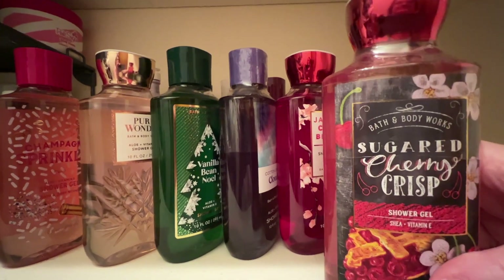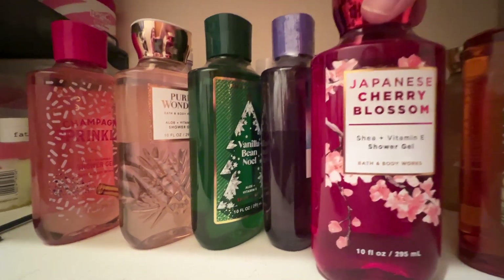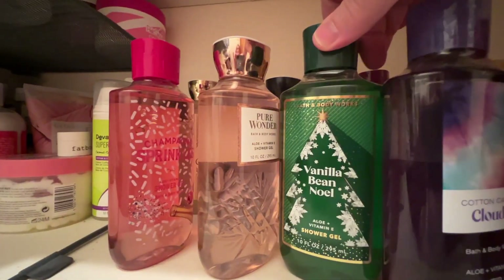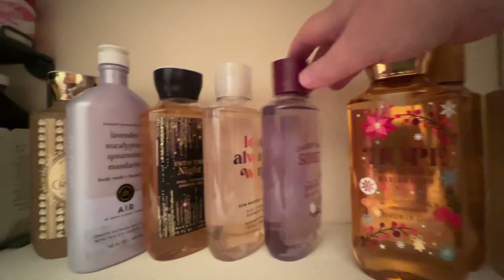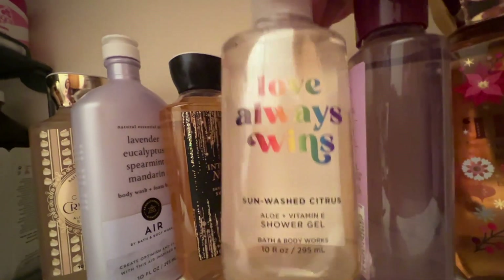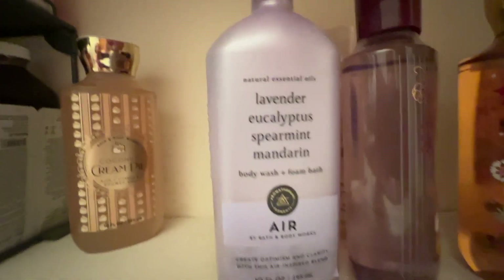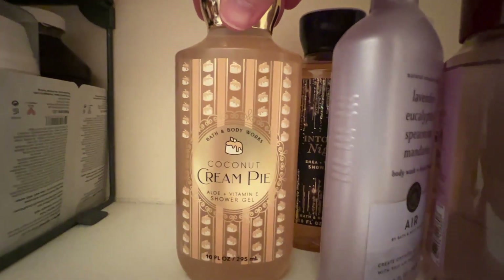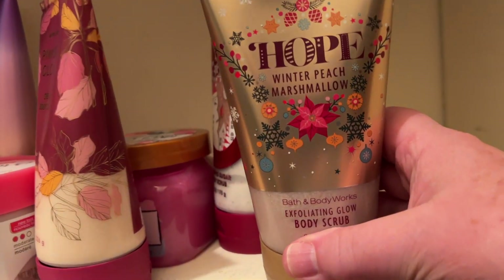I've got quite a few Bath & Body Works shower gels: Sugared Cherry Crisp, Sweet Shores (that's an Ulta one actually), Japanese Cherry Blossom, Cotton Candy Clouds, Vanilla Bean Noel, Pure Wonder, Champagne Sprinkles, Snowflakes and Cashmere, Christmas Cookies, Peach Marshmallow, Candied Violet Sorbet, Sun Washed Citrus in special edition packaging, Into the Night, and from the Aromatherapy collection one called Air, and Coconut Cream Pie. Those are my Bath & Body Works shower gels.